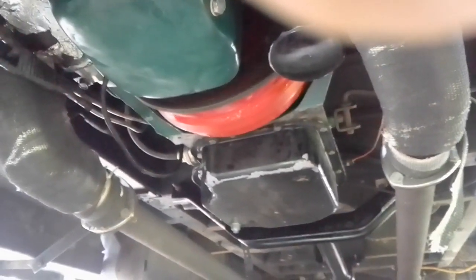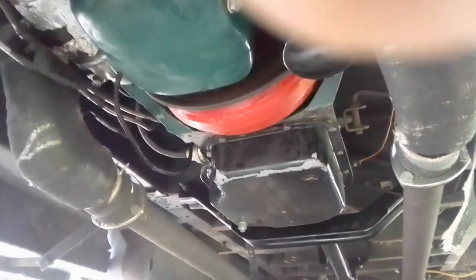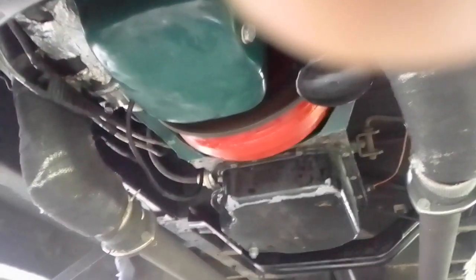Here we have a Chevy Small Block 400. It's got three headers on it. Nice stainless steel pieces. The Turbo 400 — I just spent hours and hours on it. Here you can see the torque converter.